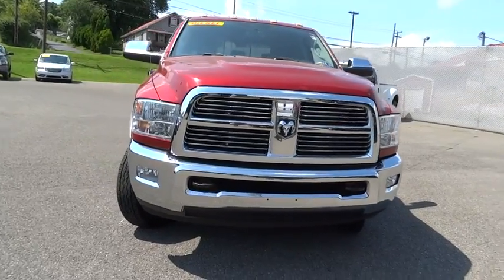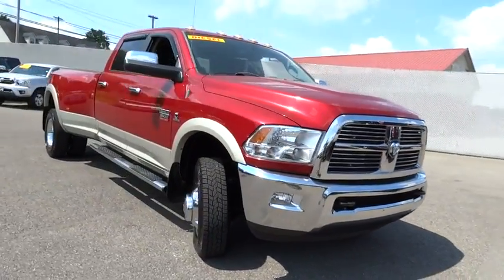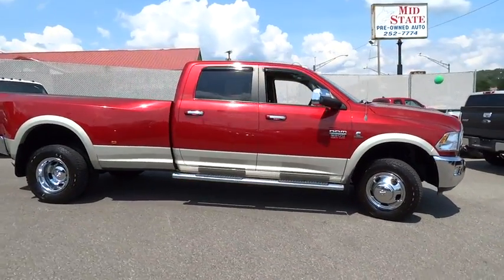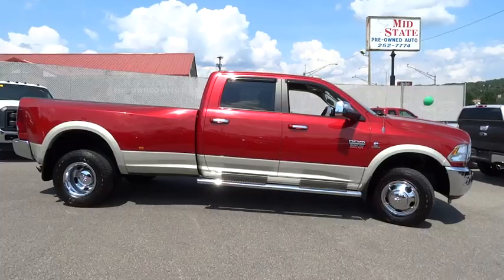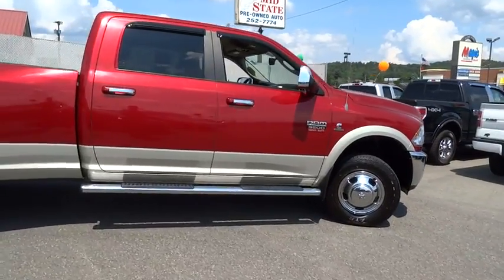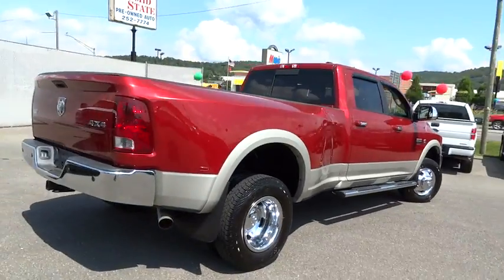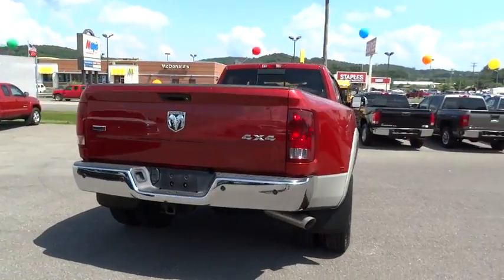2010 Ram Pickup 3500. Ram Heavy Duty 3500 is the only truck in its class to offer a standard diesel engine. One of the reasons why it was named Motor Trend's 2010 Truck of the Year — its functional design and interior comforts make it the perfect truck for work or play.